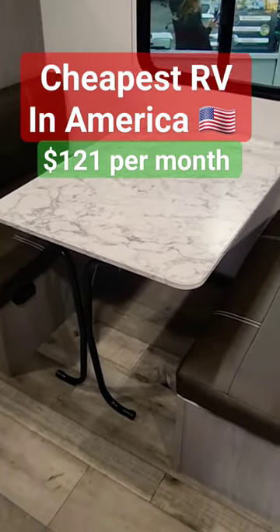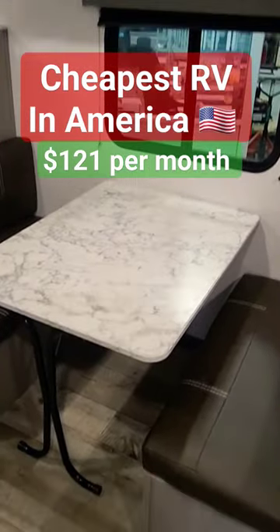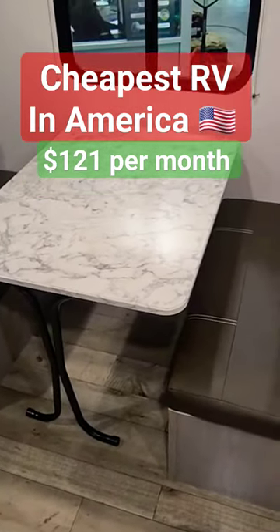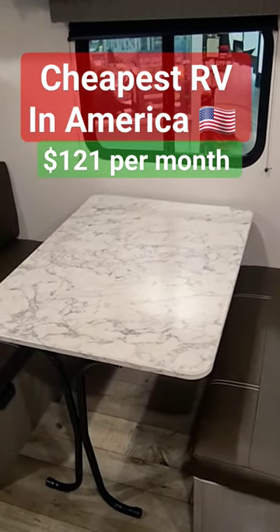The first thing is your dinette area with a single slider window. What I do like is this dinette area is movable, so you can adjust it or move it around, even bring it outdoors if you needed to. I like that compared to a fixed table.